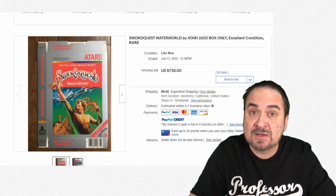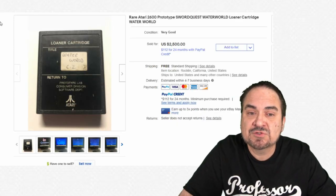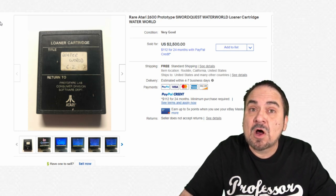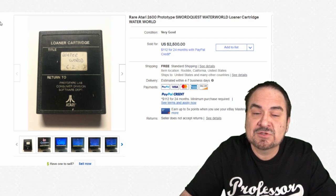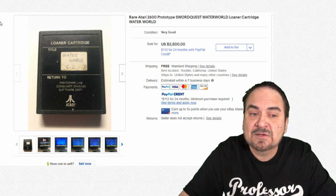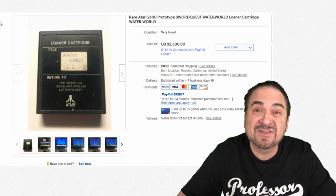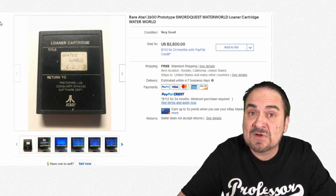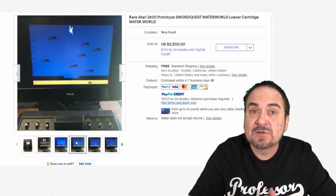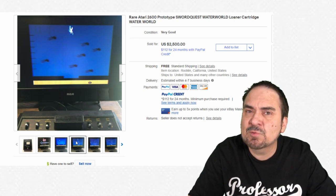Here is the proto cartridge that would have gone with that box. This is a prototype — a loaner cartridge. All loaner cartridge labels look pretty much identical; it just has a sticker or a number for which game is on it, and it was supposed to be returned to the prototype lab. These do show up. This one sold for $2,500. The game graphics are terrible and the game itself isn't great, but it's still an excellent, super scarce Atari 2600 item.